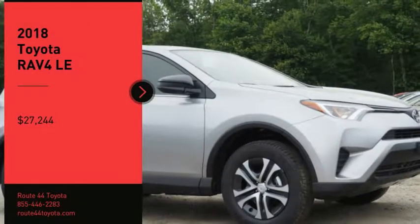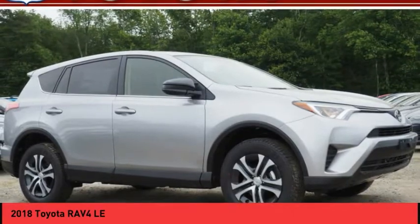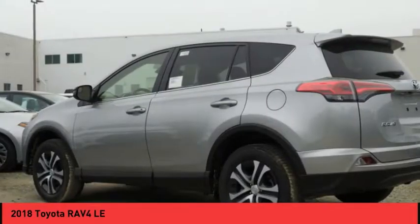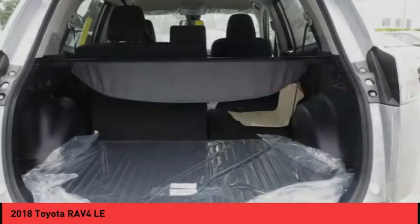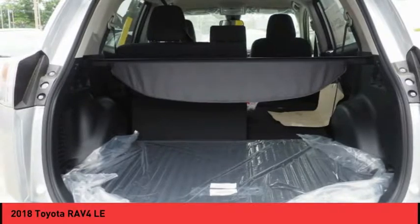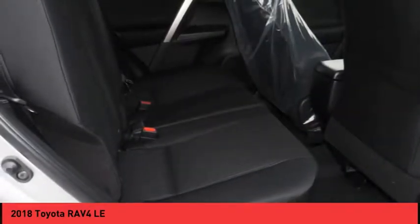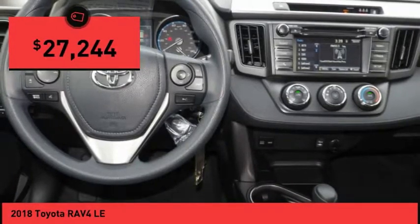Come test drive the 2018 RAV4. The RAV4 is one of the most fuel-efficient SUVs in its class. Versatile and efficient, RAV4 mixes the comfort and drivability of a sedan with the benefits of an SUV. This highly evolved, well-packaged crossover SUV lets you have it all and is priced below $30,000.